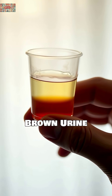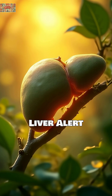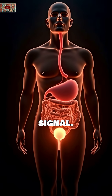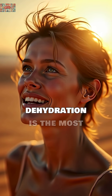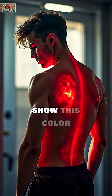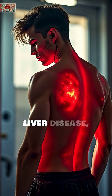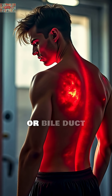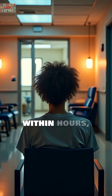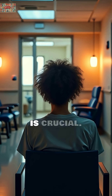Dark amber or brown urine: the hydration and liver alert. Tea-colored or dark brown urine is your body's distress signal. While severe dehydration is the most common cause, studies from Johns Hopkins Medicine show this color can also indicate liver disease, muscle breakdown, or bile duct problems. If drinking water doesn't lighten the color within hours, medical evaluation is crucial.